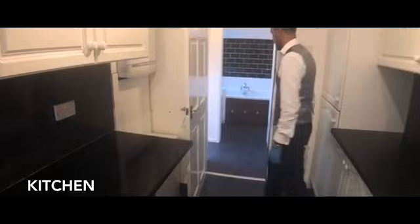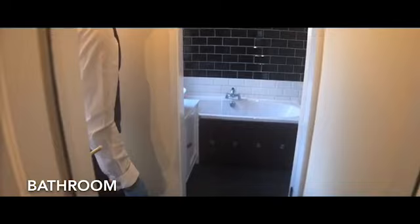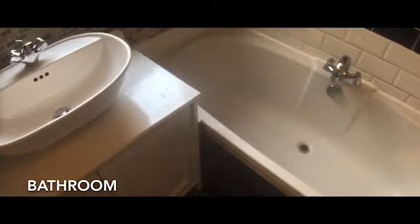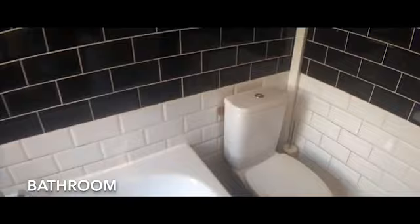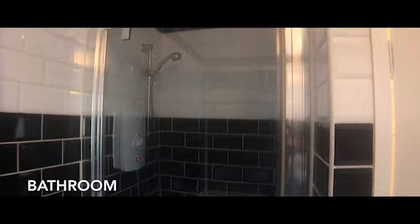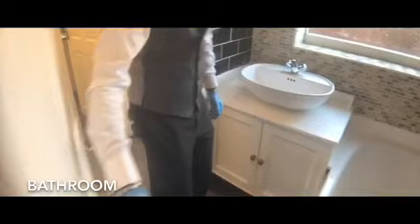Through here is your bathroom. You've got your wash hand basin and a full bath, and then you can turn into the corner where there is a shower cubicle opposite the toilet — an electric shower. So that's your bathroom.